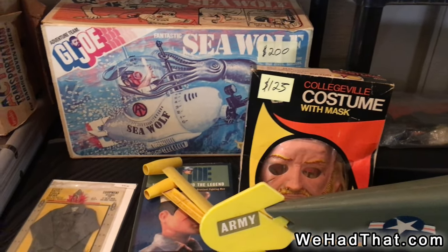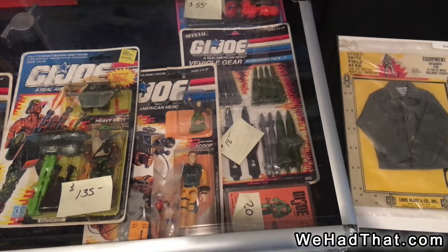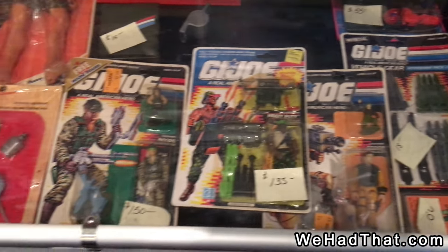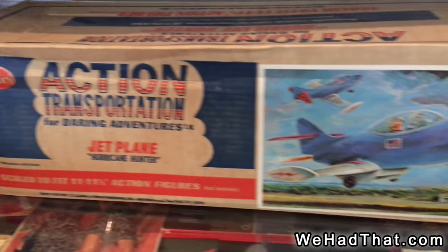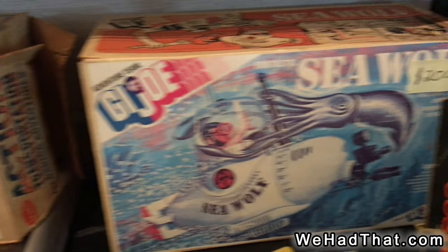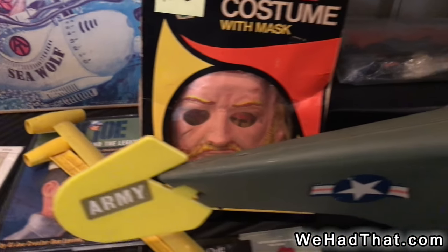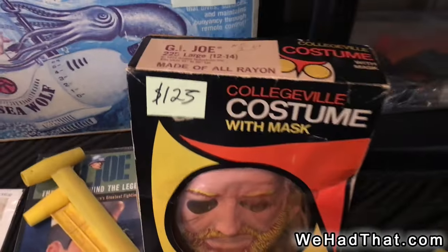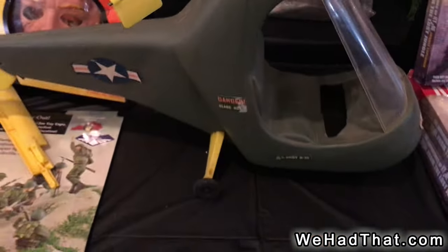Here we've got some Real American Hero carded action figures and more sets from the vintage 12-inch line. Seawolf, still in the box, and a G.I. Joe Halloween costume with the mask from Collegeville. There's a really cool piece — I have not seen many of those floating around.